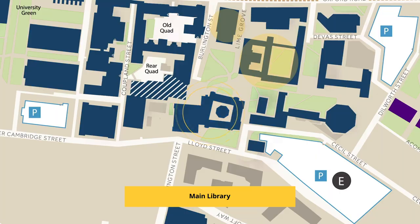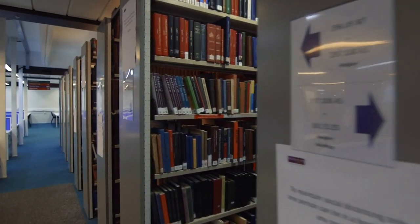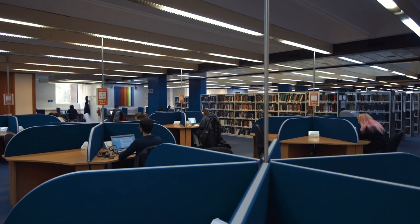The University of Manchester Library is one of the best resource academic libraries in the country, with over 4 million books, 50,000 electronic journals and 800,000 electronic books — it is huge. Alongside the traditional library services, students can also use self-service to check out books, join friends at state-of-the-art group study spaces, or sit back and relax in the library cafe.